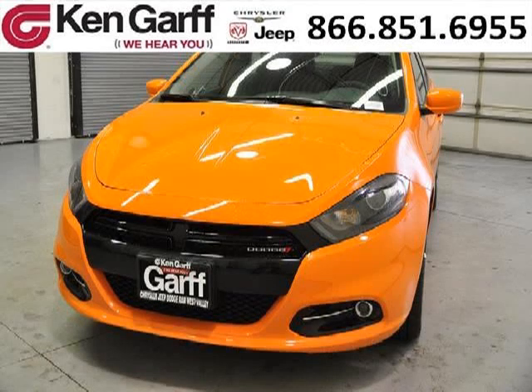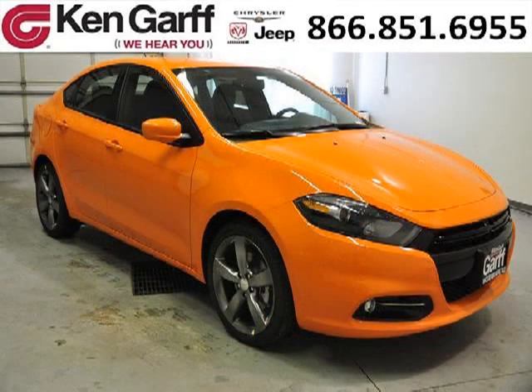Do you want to stretch your purchasing power? Well, take a look at this outstanding 2013 Dodge Dart. This Dart would look so much better with you behind the wheel instead of sitting on our lot.